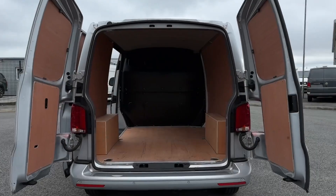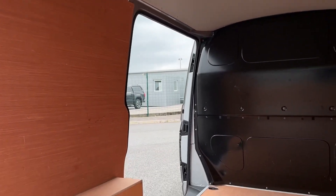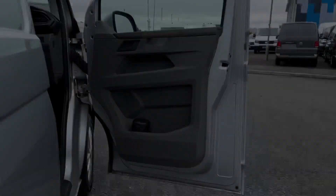Taking a look in the load space, you've got the barn style opening doors. Inside is your full ply lining as well as the sliding side door on the passenger side. You've got lashing rings on the floor for load restraint as well as ambient lighting above.